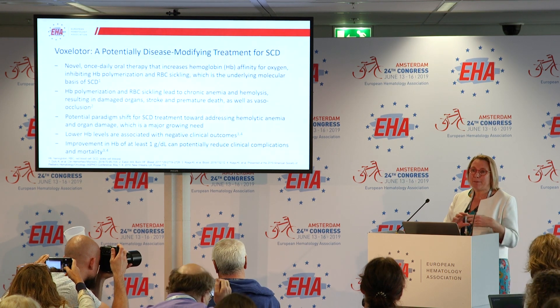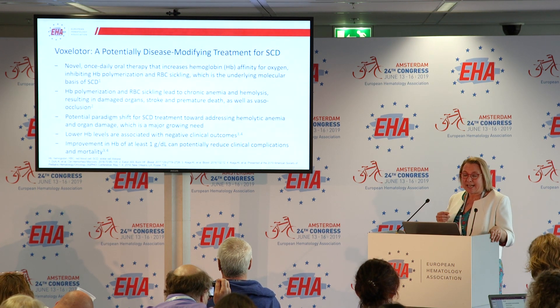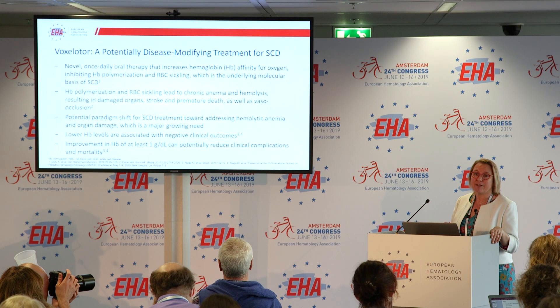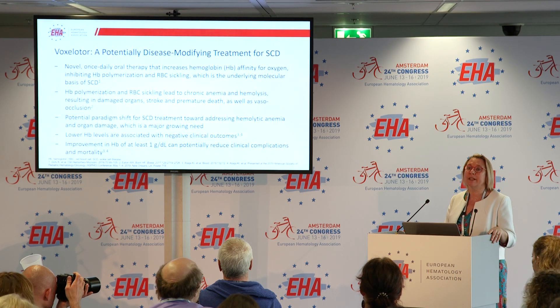The hemoglobin polymerization of the abnormal hemoglobin leads on to red cell damage, and it then leads to both vaso-occlusion as well as to hemolysis. The vaso-occlusion leads on to pain crises, or VOC.